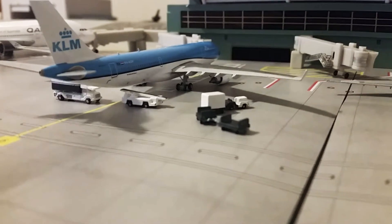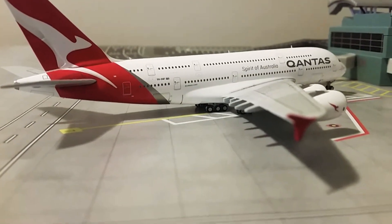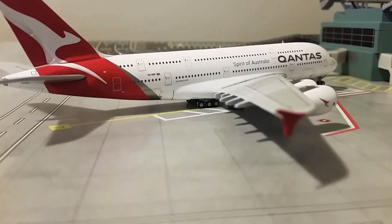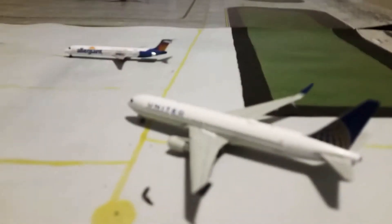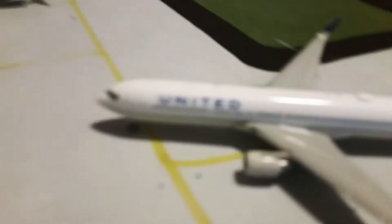He's heading out to Amsterdam. I meant to say the Qantas A380-800 — he's going to be heading out to Paris Charles de Gaulle. Sorry about the mis-identifications there. We just came in from runway 54 — it's a nice shot.